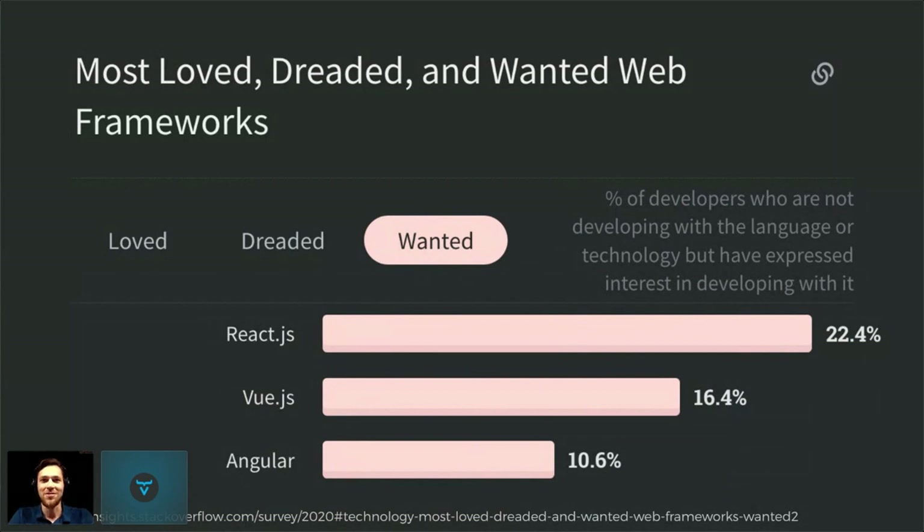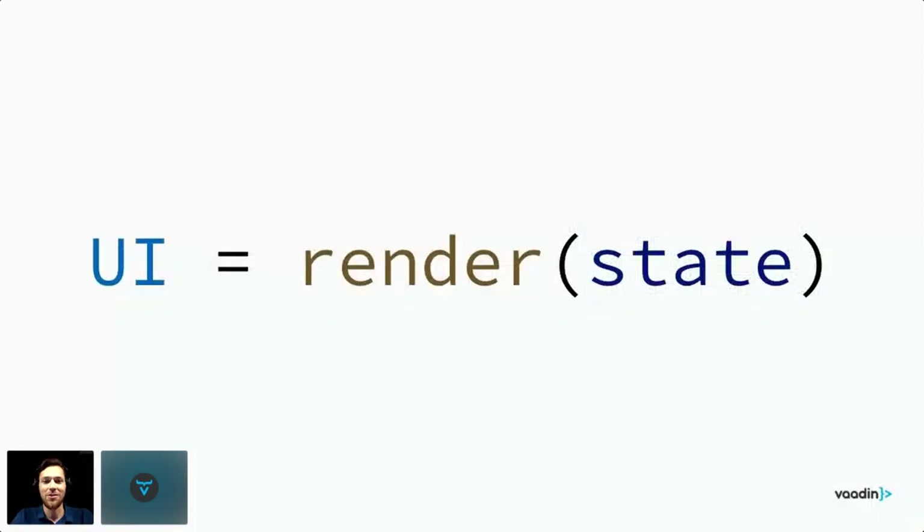That's why we at Vaadin also want to make sure this approach is comfortable and works really well when building web UIs for Java backends. Very briefly, what is the core concept? If I try to simplify: it's when you try to express UI in a declarative manner, taking state clearly and explicitly separate, and making the UI a function of the state — a render function. You'd want a templating language that resembles HTML.